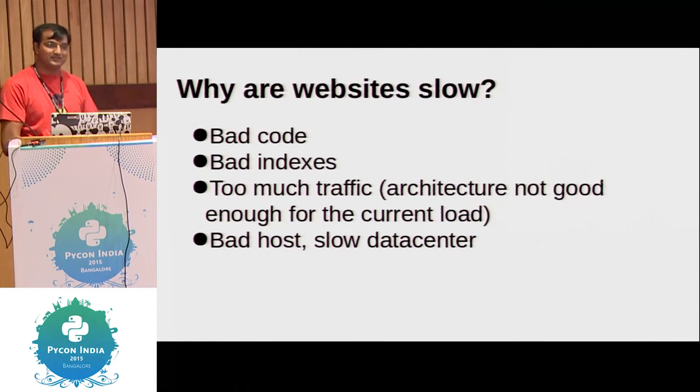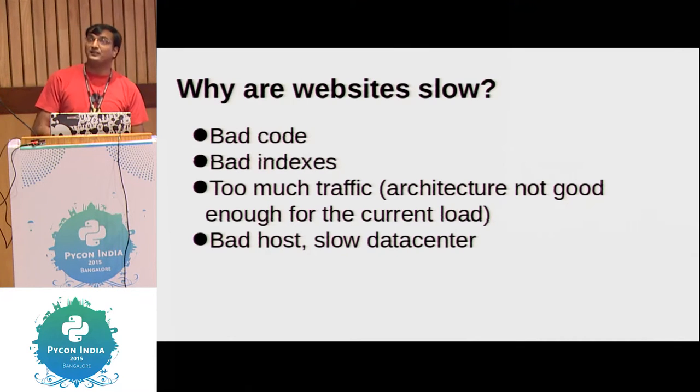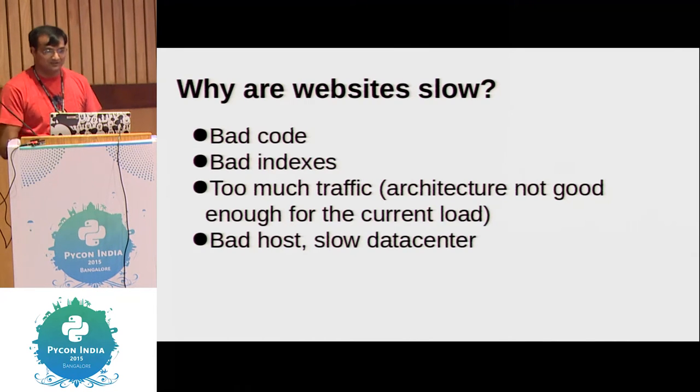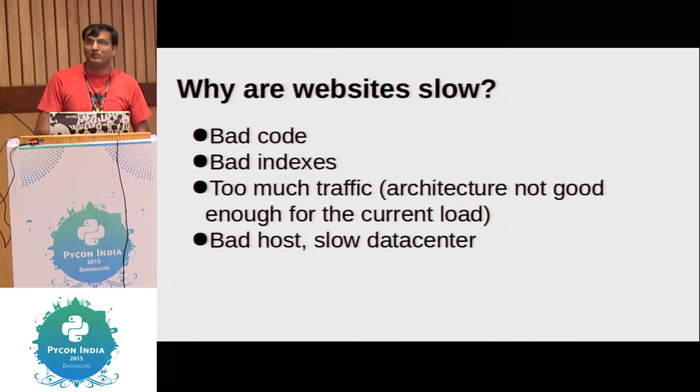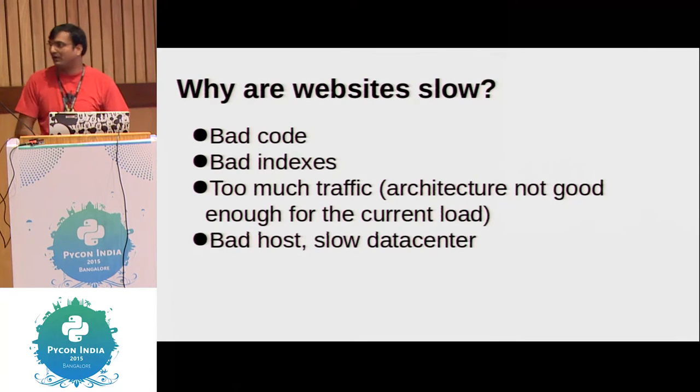Why are websites slow? These are just some of the reasons: bad code, bad indexes — bad indexes is very, very common, surprisingly. Too much traffic — you probably have five servers and you are trending on Reddit and you need ten. You may not have ample hardware, or your architecture just supports one server. You did not consider distributing, and now you're a bad host. There are many other problems.